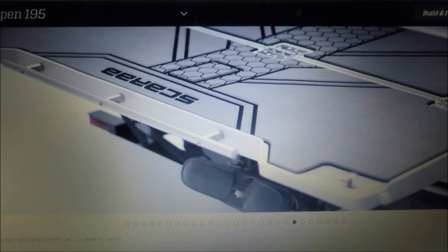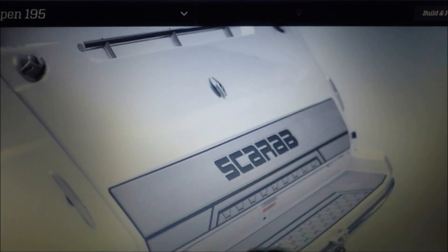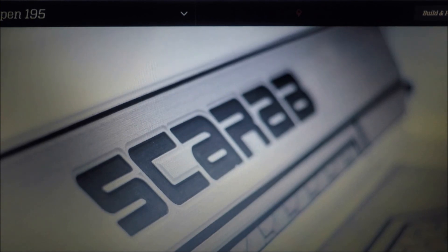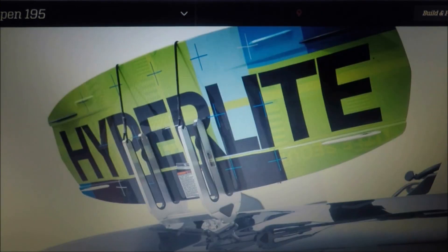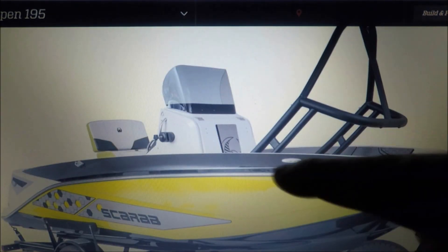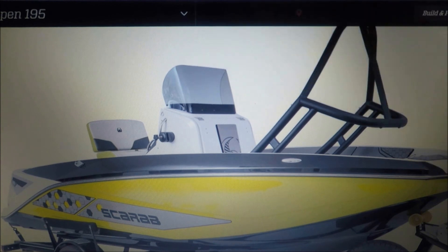That is definitely a plus. It also has a stepping deck on the back even when the platform is closed. The tower folds down, and the windshield is removable. Very good boat.